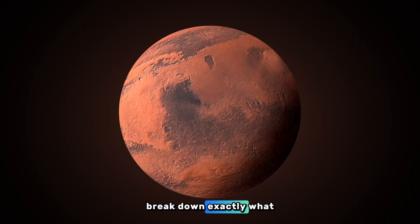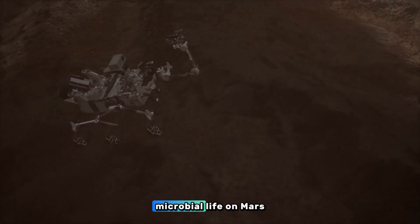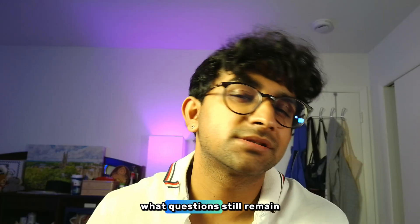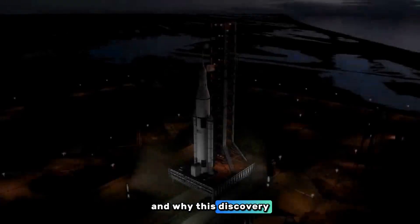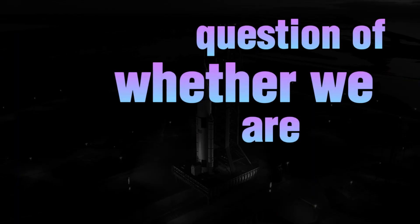In this video, I'll break down exactly what was discovered, how it was found, why it might be the strongest evidence yet of past microbial life on Mars, what questions still remain, and why this discovery matters for science, exploration, and the bigger question of whether we are alone in the universe.